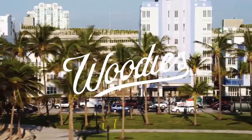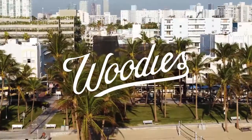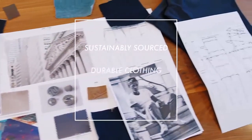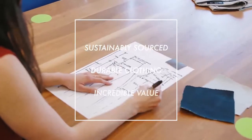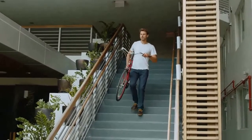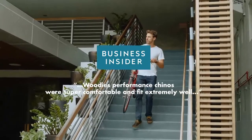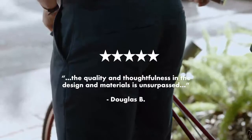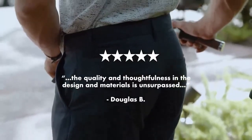At Woody's, our goal is to create high-quality clothing that fits perfectly. We're committed to making sustainably sourced, durable clothing with incredible value. Our performance chinos are loved by backers and press alike, and now we're back to hit the trail once more.